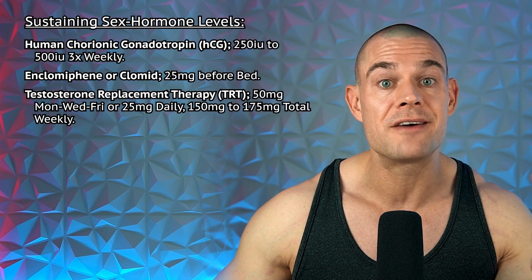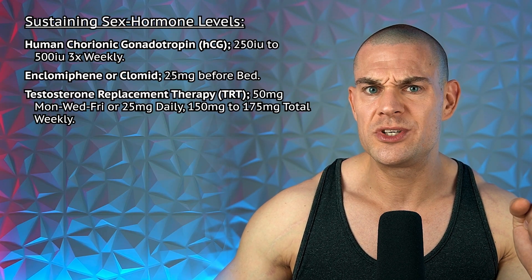To sustain sex hormone levels, you could take human chorionic gonadotropin — 250 to 500 IUs three times weekly on Monday, Wednesday, Friday — but that requires injecting. I'm completely sympathetic to the oral-only preference: injecting is scary, you might live with parents who could find insulin syringes, a roommate who might faint, or a girlfriend you haven't been honest with. So HCG is off the table.